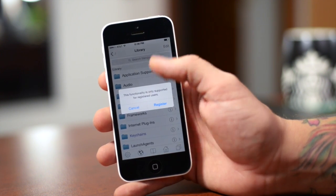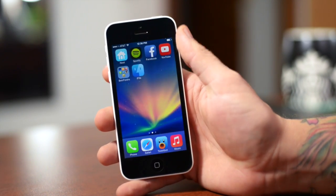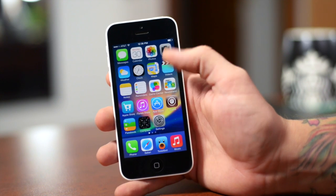You can get it for free, and like I said, there is a full paid version which allows you to have multiple windows. As you can see, that's disabled right now because it's not registering, but we're going to go ahead into Cydia and I'll show you guys where to get it.